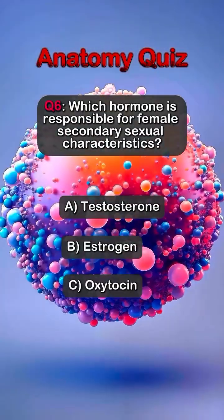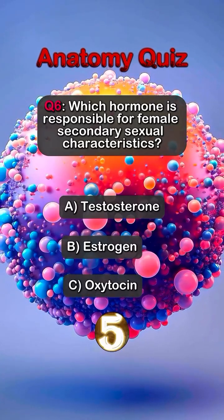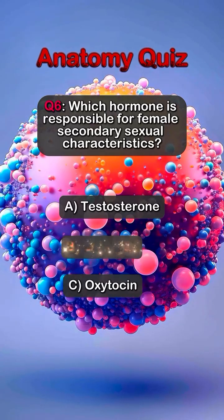Question 6. Which hormone is responsible for female secondary sexual characteristics? Answer B. Estrogen.